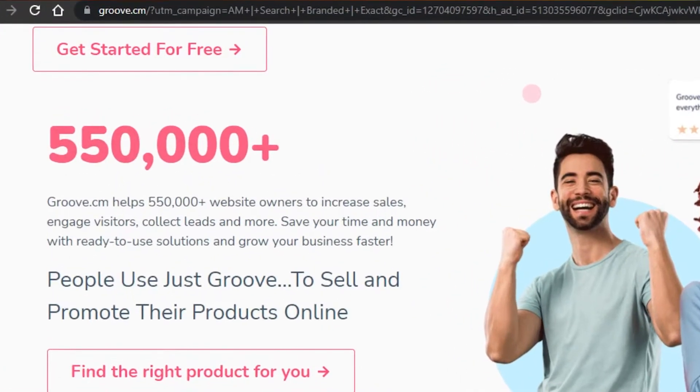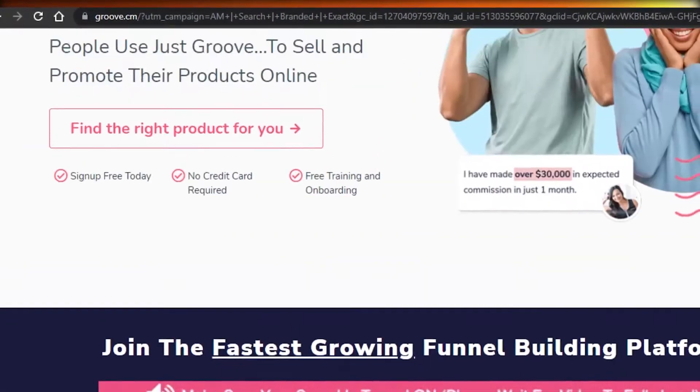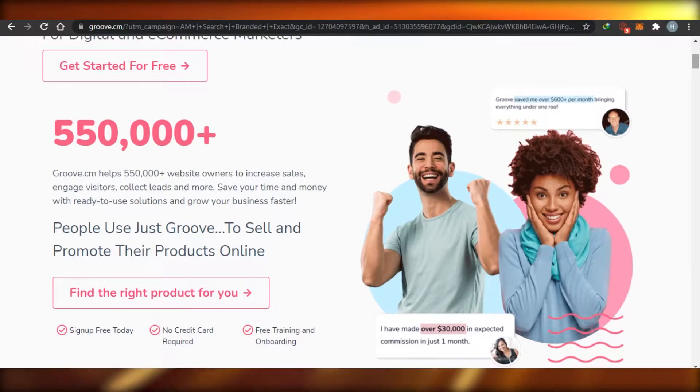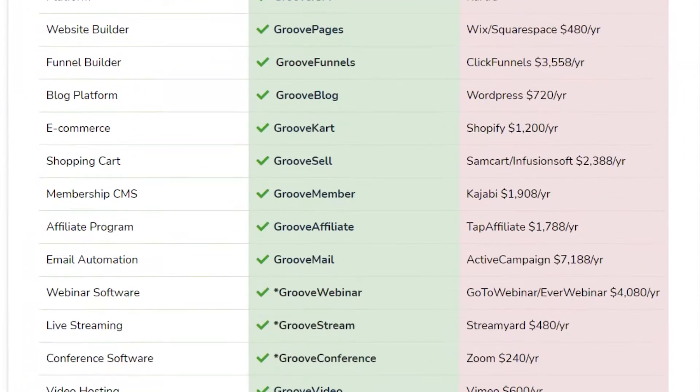First, GrooveFunnel is actually a platform where you can promote your products, do marketing automation, sign up for free with no credit card required, and there is free training and onboarding as well. When it comes to the GrooveFunnel affiliate program, let me show you the pricing first so you can get an idea of how GrooveFunnel actually works.